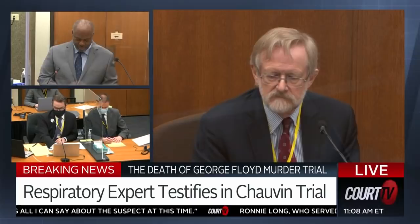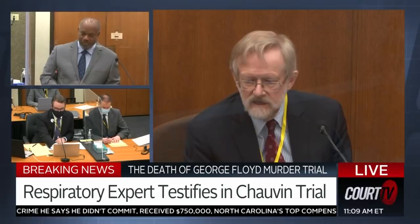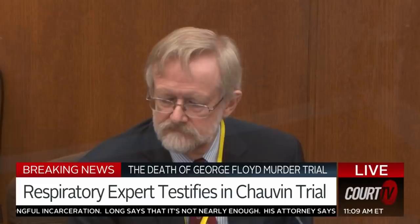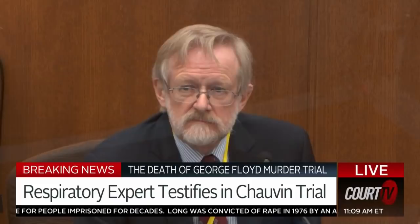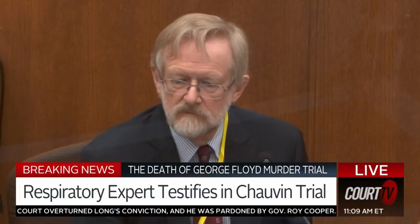I want to show you what's been marked as State's Exhibits 935 and 937. Could you identify, just for the record, what's depicted here? I'm looking at 937, which is the hypopharynx, and 935, which is the hypopharynx with a coin. Do these two images fairly and accurately depict the hypopharynx? They do. Your Honor, we offer State's Exhibits 935 and 937. 935 and 937 are received. We can show them to the jury.